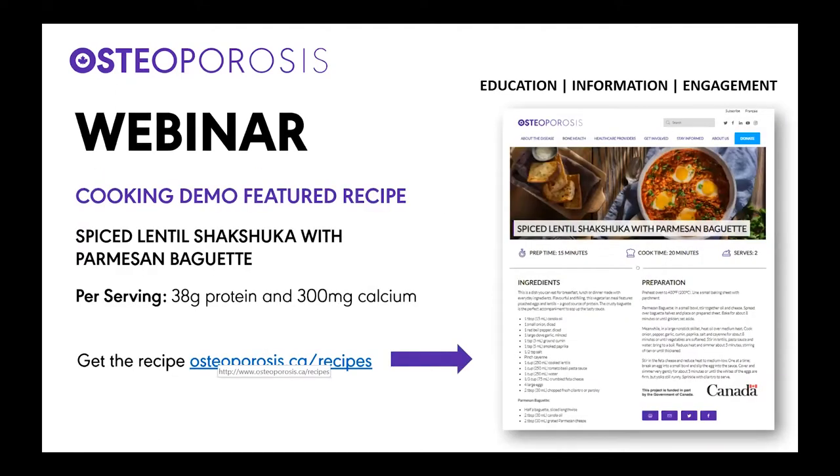Today's featured demonstration is a recipe for Spiced Lentil Shakshuka with Parmesan Baguette. Each serving has 38 grams of protein and 300 milligrams of calcium. You can find this recipe and other recipes by visiting the Osteoporosis Canada website at osteoporosis.ca/recipes. I will put the link to the recipe in the chat box and also in the comments section on the Facebook page.